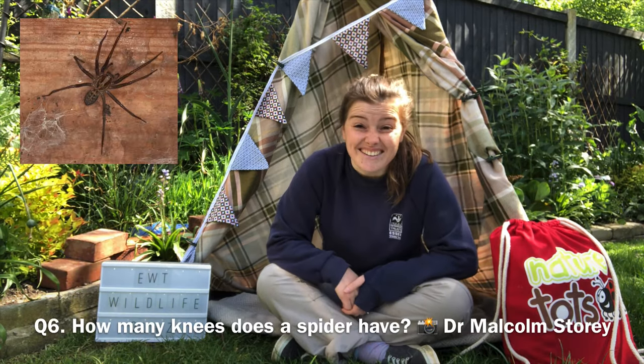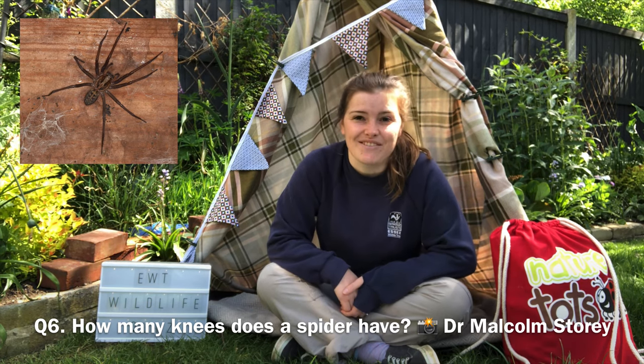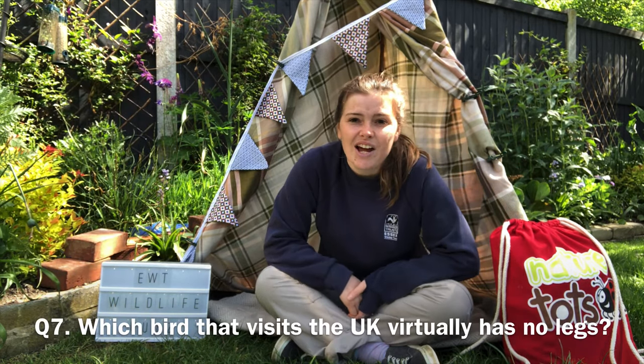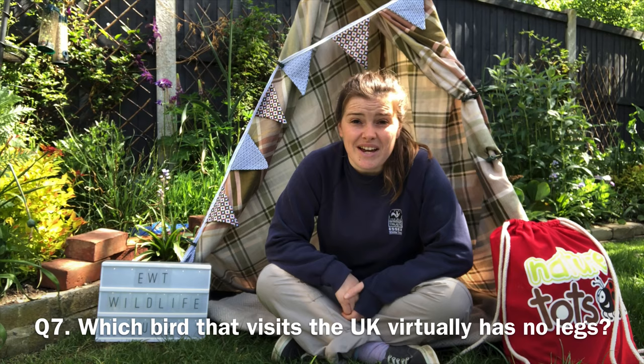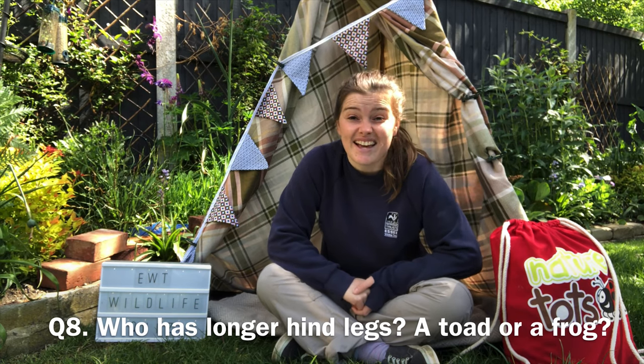Question six: how many knees does a spider have? Here is a picture to give you a helping hand. Question seven: which bird that visits the UK virtually has no legs? Question eight: who has longer hind legs, a toad or a frog? And that's round one, all about legs, done!